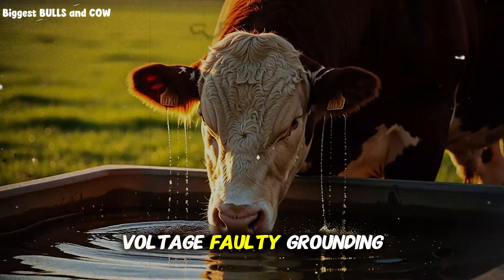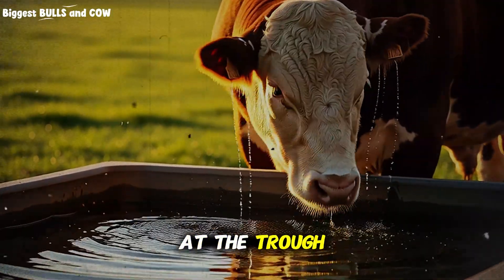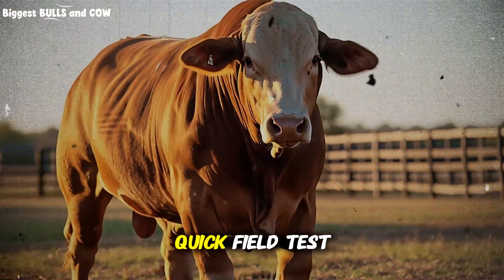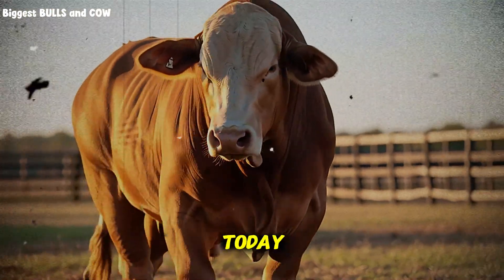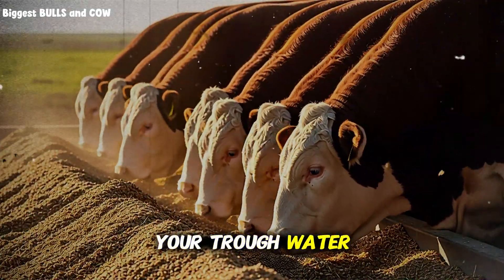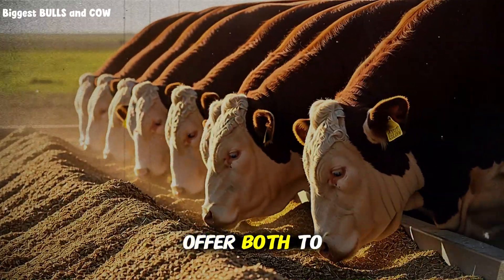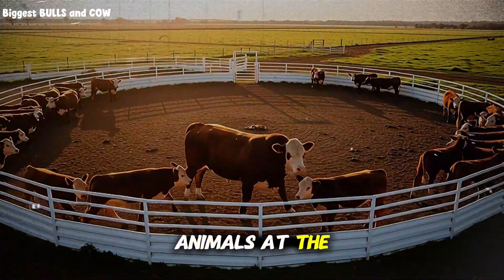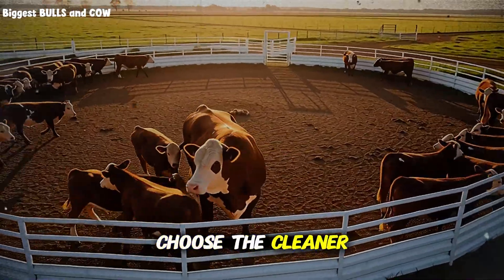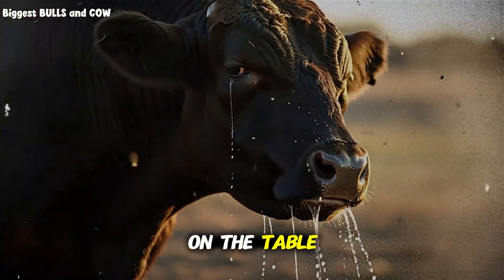Check for stray voltage. Faulty grounding can give cattle a tiny shock at the trough — they cannot explain it, they just avoid it. Quick field test you can do today: fill two clean buckets, one with your trough water and one with bottled or filtered water. Offer both to a couple of animals at the same time and watch which they choose. If they consistently choose the cleaner source, you just found free performance sitting on the table.